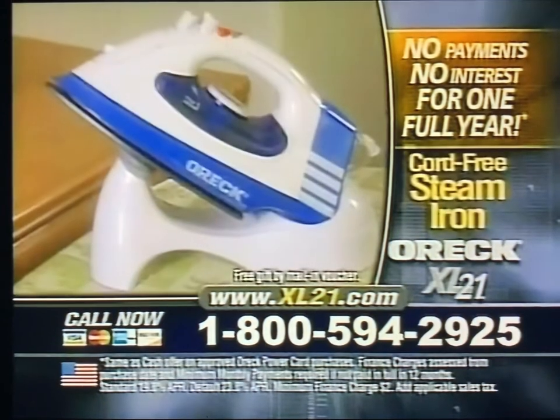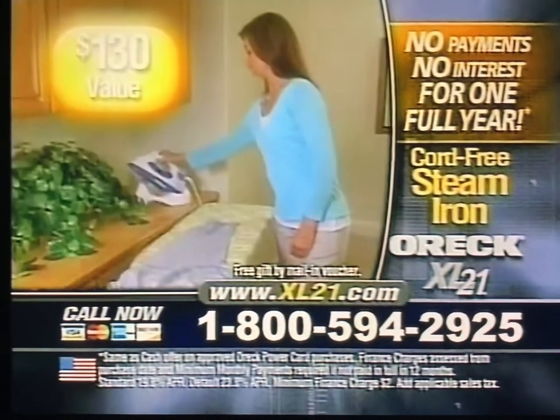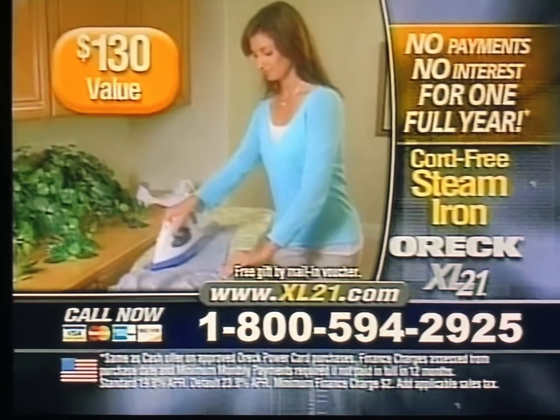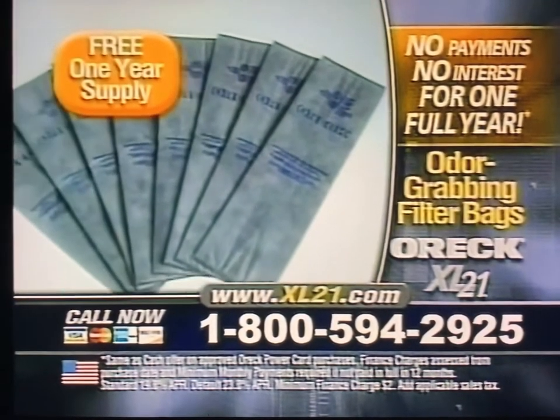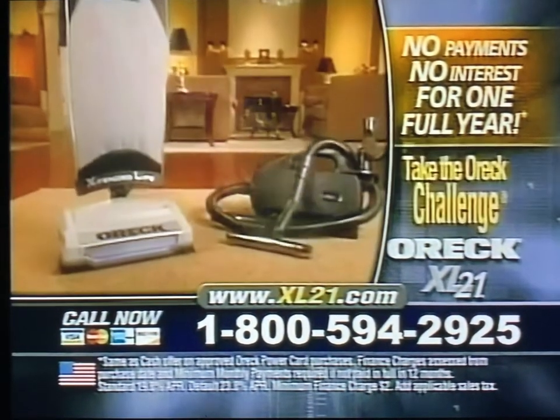And that's not all. When you order, you'll receive a second free gift — the amazing Oryx cord-free steam iron, a $130 value, yours to keep even if you decide to return the vacuum. And get a free one-year supply of odor-grabbing filter bags, plus 21 annual tune-ups, free.